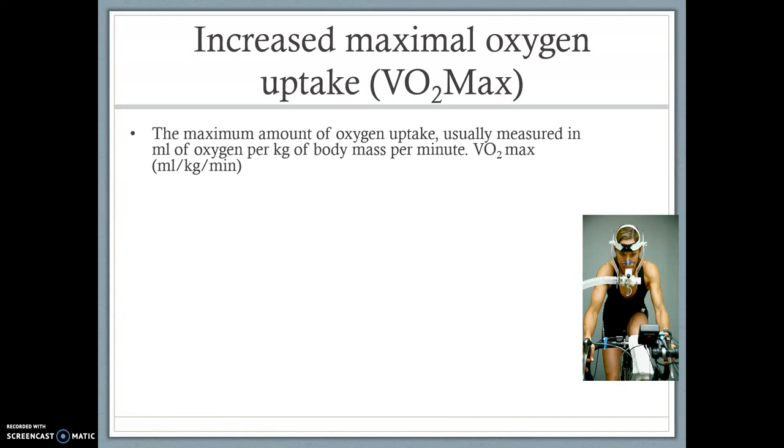VO2 max increases due to long-term exercise, meaning we can use more oxygen whilst we're exercising. That's only a positive — it means we can perform for longer at higher intensities. Remember, this is aerobic performance; this would really help marathon runners.